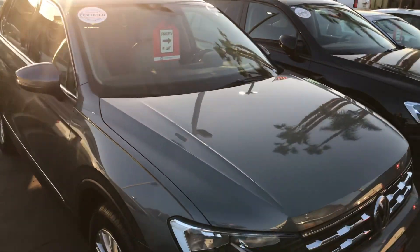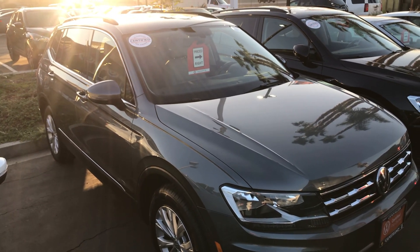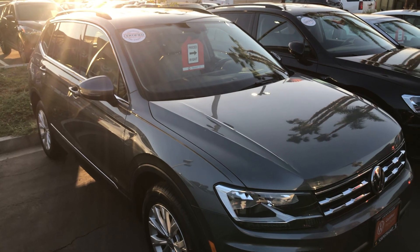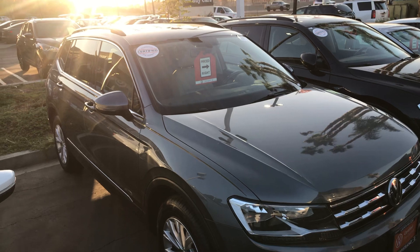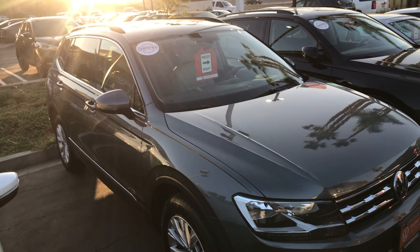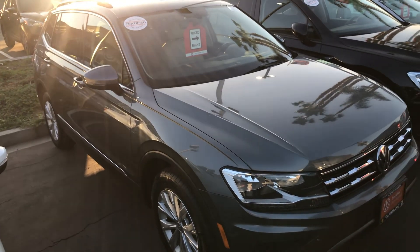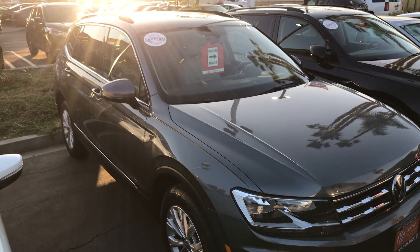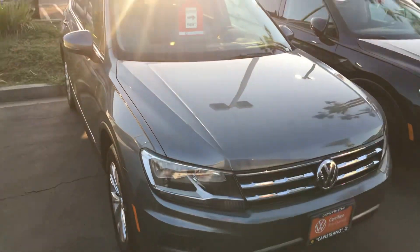Best of all Jasmine, this is certified. For 2018, this car originally came with a six-year, 72,000-mile warranty — you get the remainder of that, which is probably about three years remaining. With the certification, you also get an extra 12 months or 12,000 miles on top of the existing warranty. All said and done, the warranty on this pre-owned car is going to be better than what you get on a new one, and it's bumper to bumper.